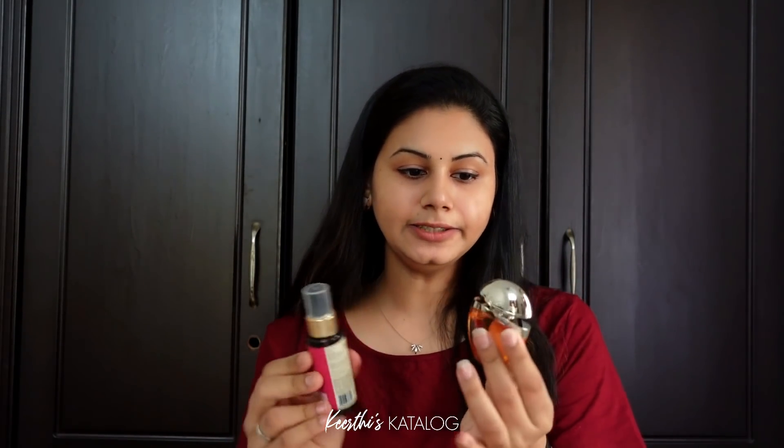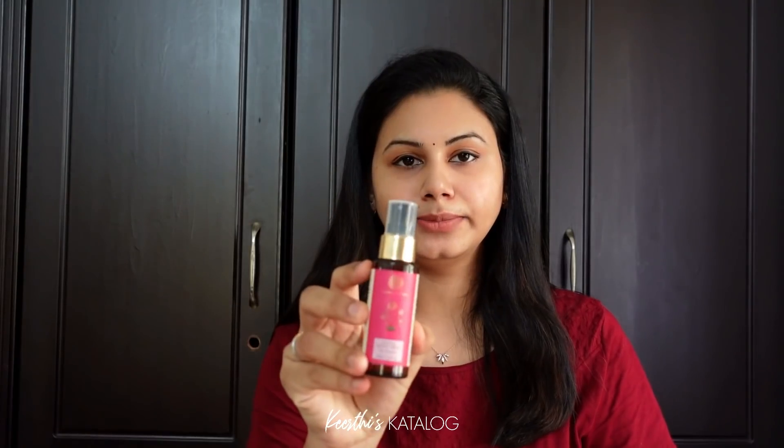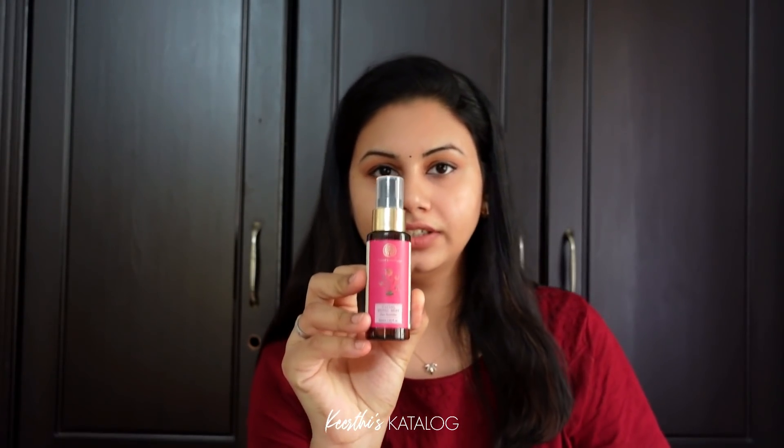I use my face mist. I use my cherry bottle in Bulgari. This is a face mist — Forest Essentials face mist — because the face is very dry and the skin is dry.